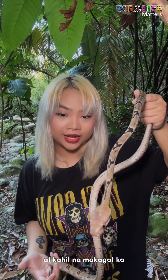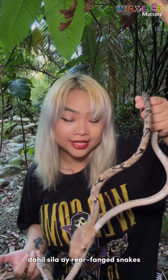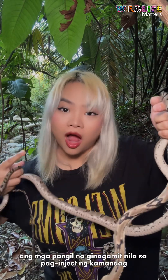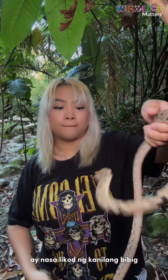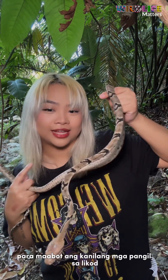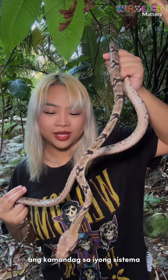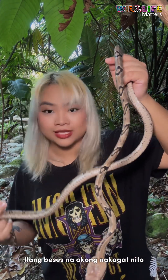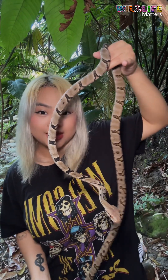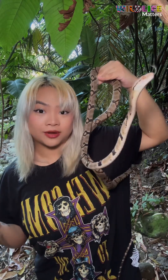Even if you do get bitten, not every bite results in envenomation because they are rear-fanged snakes, meaning the fangs they use to inject venom are on the back of their mouth. They would actually have to chew on you really hard before they could reach those fangs and inject venom into your system. I've been bitten by this species many times. That is how rear-fanged venomous snakes work.